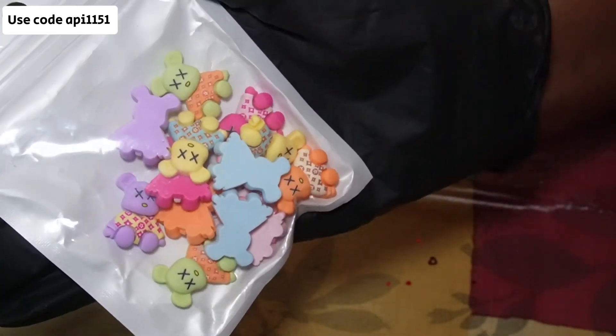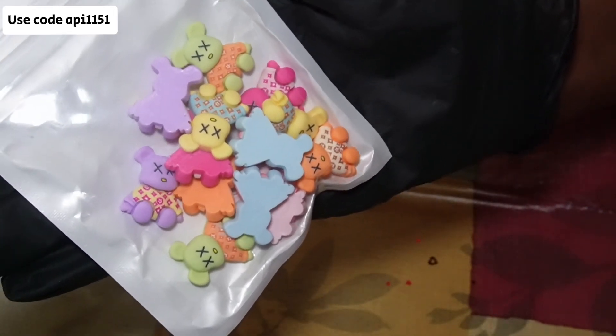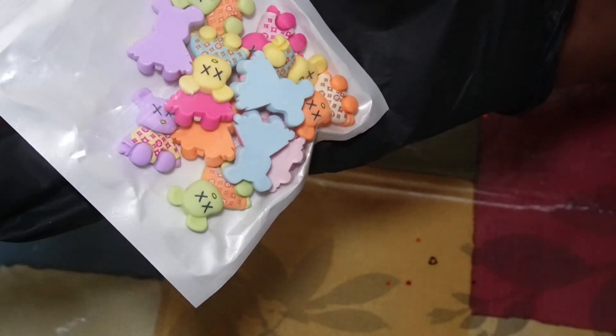This cute little thing right here is the last item in our lineup. I hope you enjoyed this video and I'll see you next time. Bye.